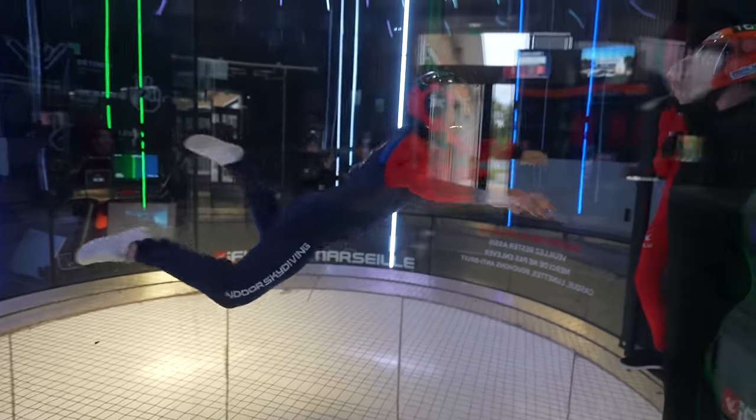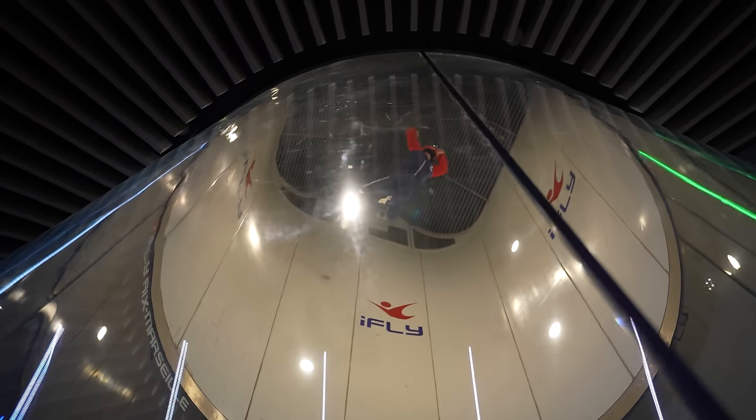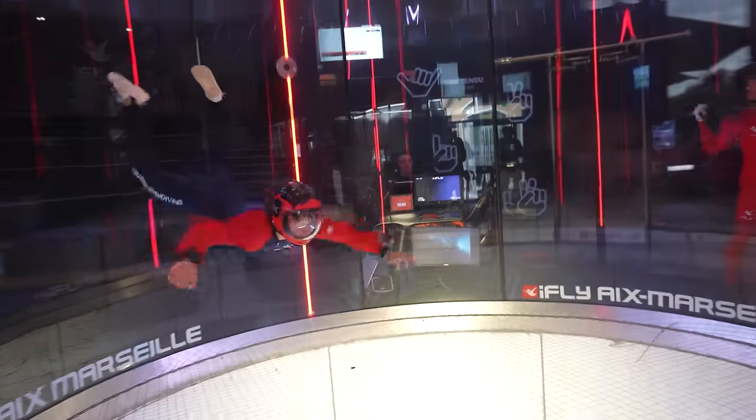Little by little, it is starting to get a bit better. I manage to get up and down relatively quickly. Whether I'm on my stomach or back, I can do a few twists and spins without too much difficulty. I'm trying to control the flip better and better. In short, it's looking up. So here's the famous final race.